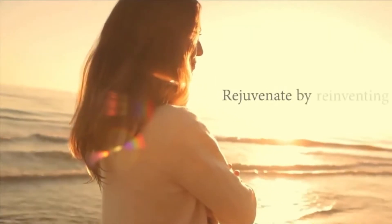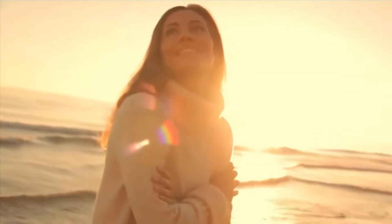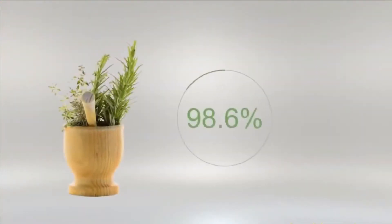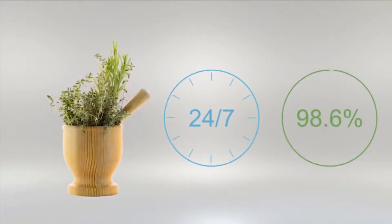Rejuvenate your skin by reinventing the way you treat it. That begins with a technology that takes a whole new approach to skincare — one that improves the health of your skin from the inside out and the outside in. With 98.6% naturally derived ingredients and a 24-7 approach to skin nutrition, you experience vibrant skin from day one.